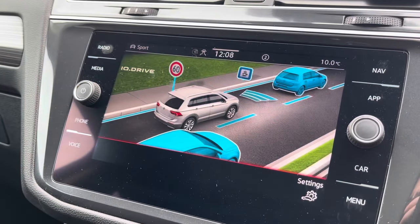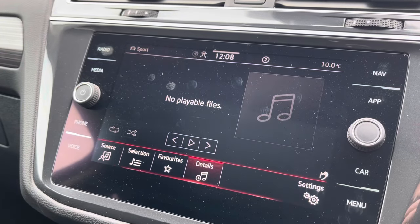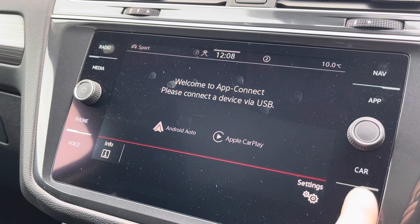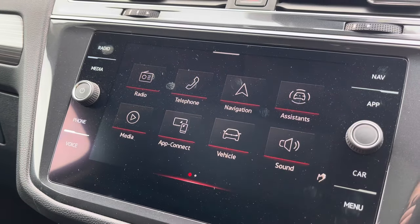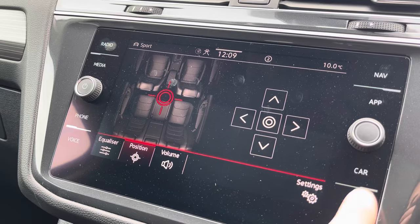The Assistant function shows that the Tiguan is equipped with iGoo Drive technology that provides a safer, stress-free drive. Media offers various ways to play music such as Bluetooth, and the Tiguan also provides Apple CarPlay and Android Auto for further connectivity to your device. Vehicle shows the settings available for the car and can also provide data, while Sound gives you the option to change the equaliser settings and the position of the audio output.